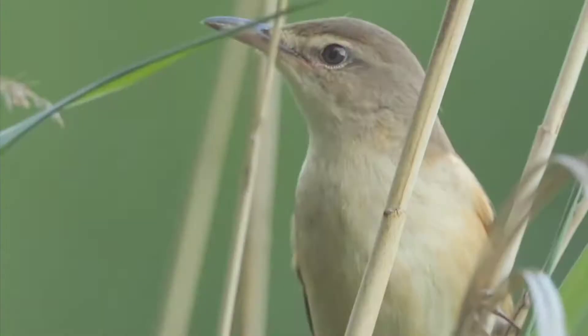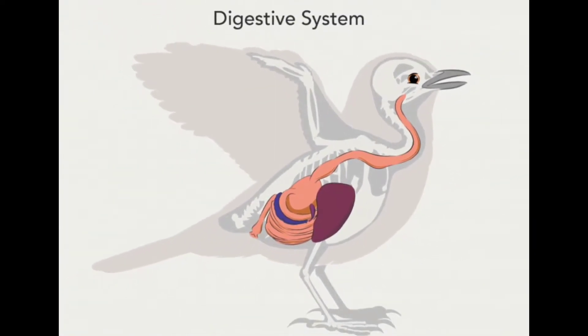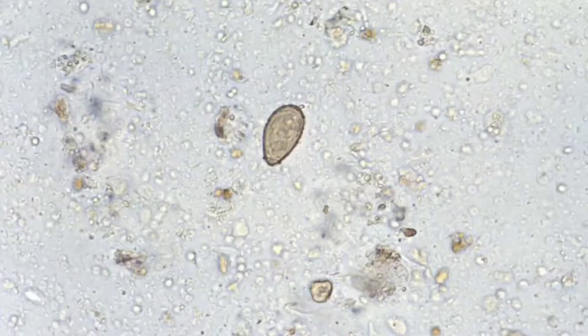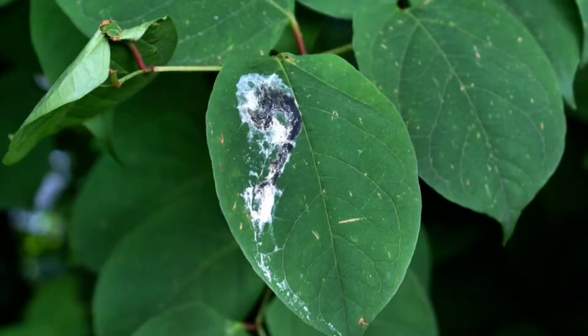The parasite lives in the bird's belly, moves to the digestive system, and becomes an adult. The adult parasite sexually or asexually reproduces and lays eggs. These micro oval-shaped eggs are excreted by the bird in its feces.